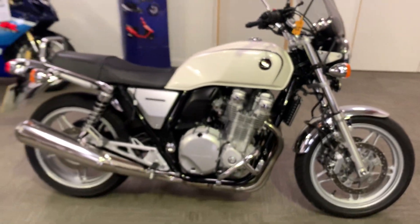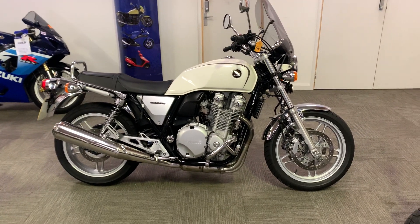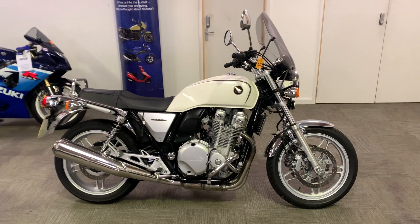Honda CB1100 available to view in our showroom. We're open Tuesday to Saturday, nine till five.